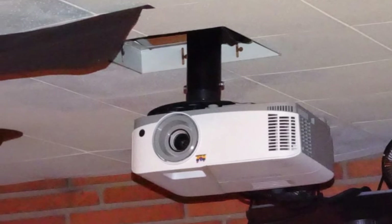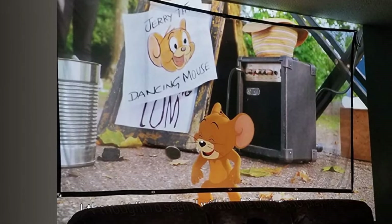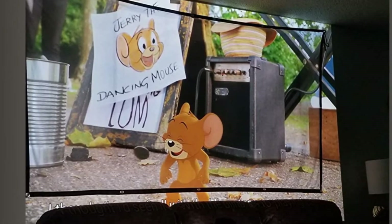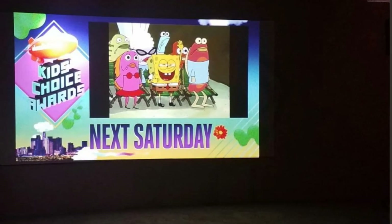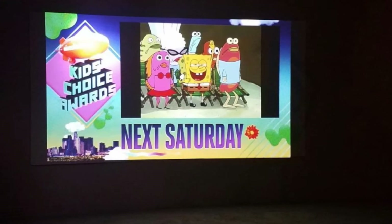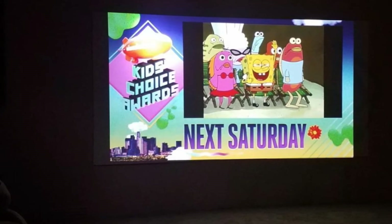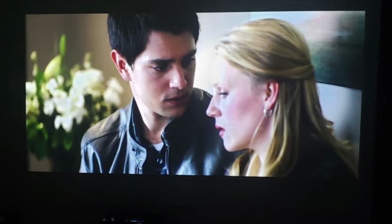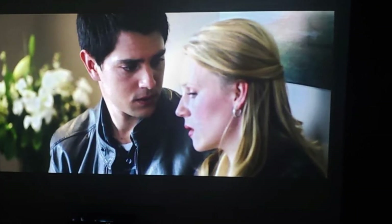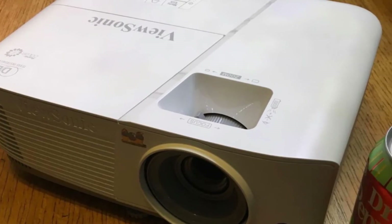Concerning connectivity, the ViewSonic projector works well with other devices such as media players, Macs, PCs, and other smart devices with different input options which include VGA, HDMI, and many others. The price and performance of this unit are directly proportional, as this projector is seen as a significant long-term investment. Once a purchase is made, users receive a 3-year warranty on limited parts and labor coverage and a 1-year guarantee on the lamp. The ViewSonic is an excellent unit for your home and the best in the world.